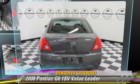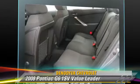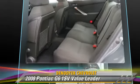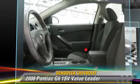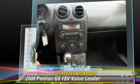The 2008 Pontiac G6, powered by a 2.4-liter four-cylinder engine with an automatic transmission. This vehicle, with fewer than 55,000 miles on the odometer, gets up to 30 miles per gallon.